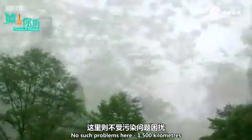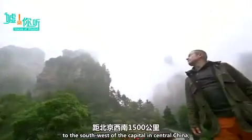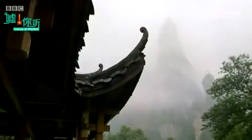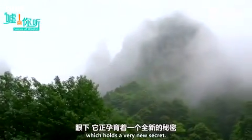No such problems here, 1,500 kilometres to the southwest of the capital in central China, in the mist-covered mountains of Zhangjiajie. I've come to China's oldest national park, which holds a very new secret.